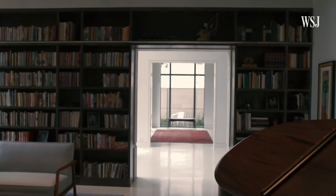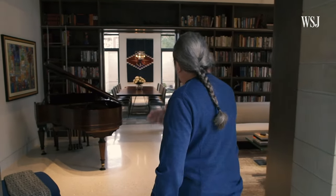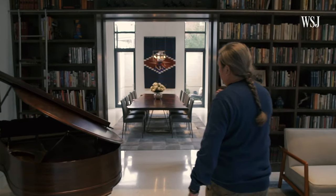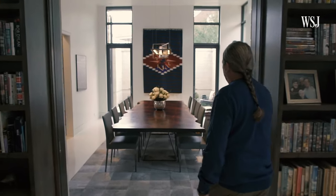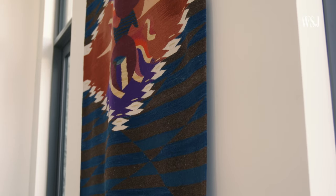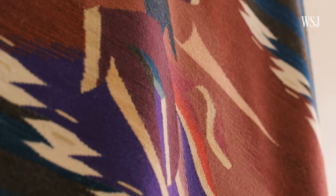The house is designed with these long axes that run all the way through. This is one of my favorites: as you come through the front door and turn to your right, you get this long vista that goes all the way down the length of the house, passing through a couple of living spaces into our dining room. The art was specifically selected to fit that space, to draw your eyes and draw you into it.